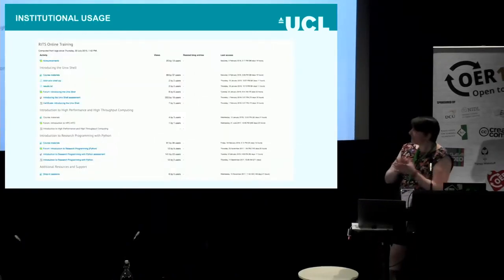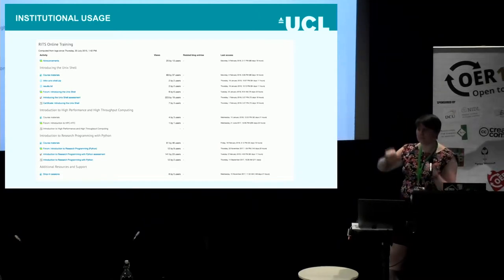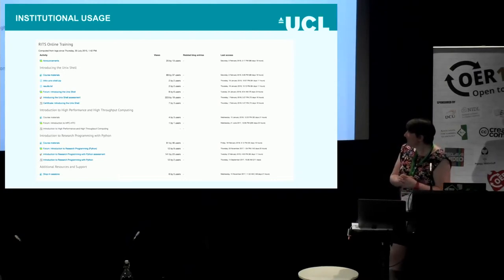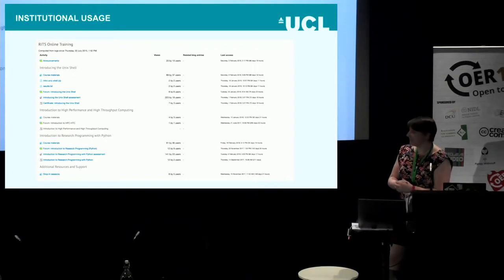In terms of institutional usage, we've got the two courses, and we have a home for these in our Moodle instance at UCL. People were asking for certificates, so if we're not seeing them face-to-face we don't quite know if they've got it — so we built some summative quizzes. If you pass the quiz, you get a certificate and can prove you've met the CPD level. So far, 37 users have gone in and looked at the materials 89 times. It's not great — we've got around 4,000 staff at UCL, with a chunk of them researchers and postgraduates. This has had a very soft launch since November, so it's still early days.